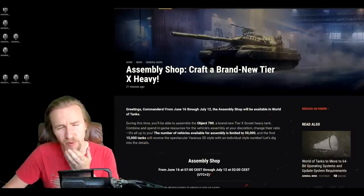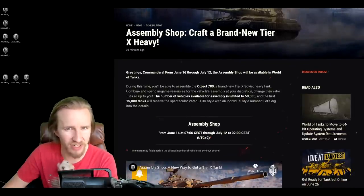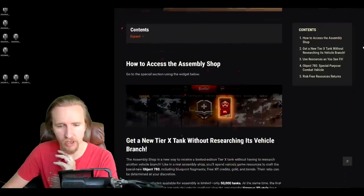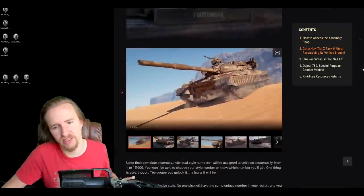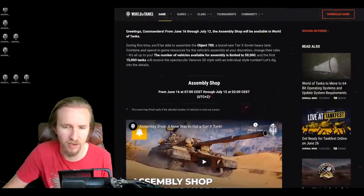Hi everyone, it's Quickie Baby and welcome back to World of Tanks. Tomorrow you are going to be able to get your hands on a brand new tier 10 Soviet heavy tank as a reward vehicle, with even a unique number on it if you're one of the first 15,000 people on the European server to get your hands on the vehicle.